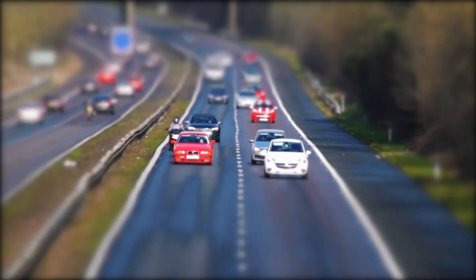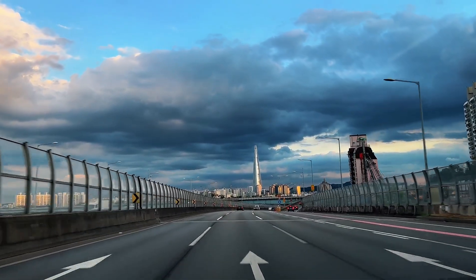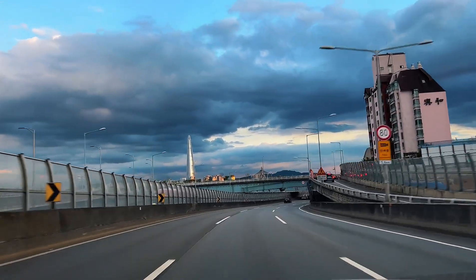Air conditioning stays on, music plays, speed limits stay legal. Halfway down the coast, the crew makes one pit stop. They plug into a 350-kilowatt charger — ten minutes, just long enough to slam a vending machine coffee and swap GoPro cards. Then the car is gone again.